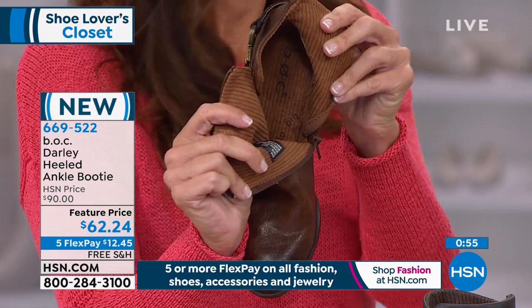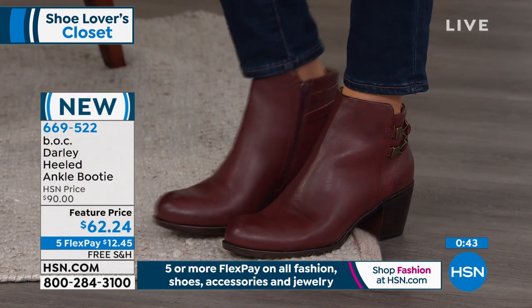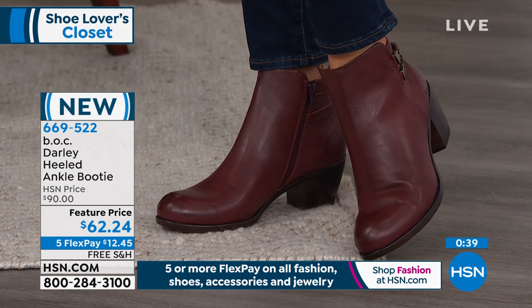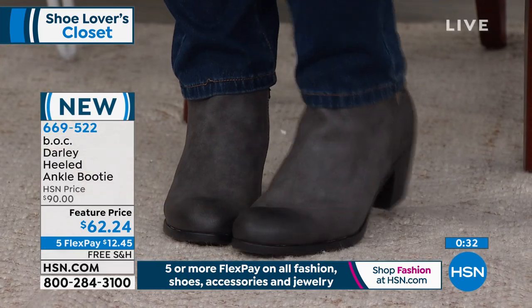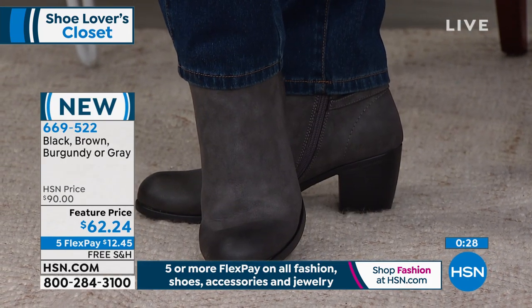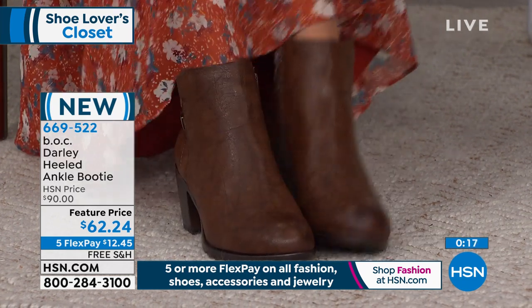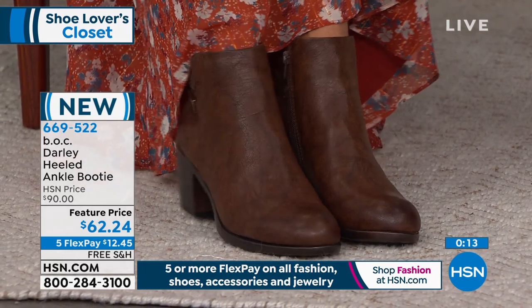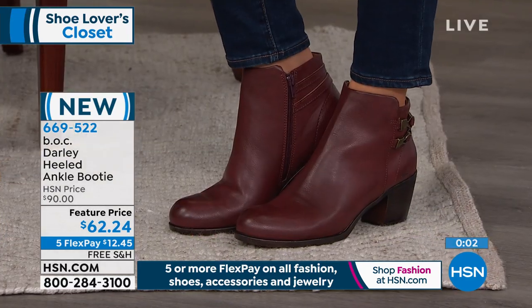The footbed almost has a memory foam feel. Karen mentions she's wearing them in the gray and can't believe how comfortable they are. When you go into fall — first day of fall is Monday the 23rd, the autumn equinox — you need an ankle boot because it works with everything in your wardrobe. With this BOC launch, you're still getting the comfort and quality craftsmanship from the Bourne family. The Darley also features a two-and-a-half-inch block heel, so you get lift and height without sacrificing comfort.